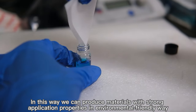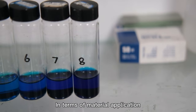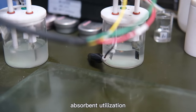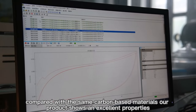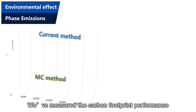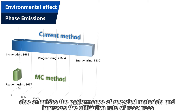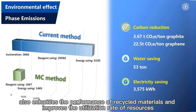This way, we can produce materials with strong application properties in an environmentally friendly way. In terms of material application — heat dissipation capacity, electrochemical application, and absorbent utilization — compared with the same carbon-based materials, our product shows excellent properties. Our recycled product carries higher properties in key industrial applications than even new materials. Our method highly reduces the use of materials and energy consumption, enhances the performance of recycled materials, and improves the utilization rate of resources.